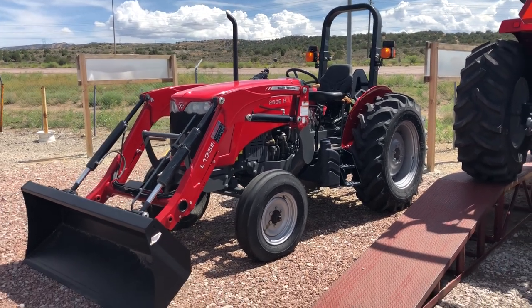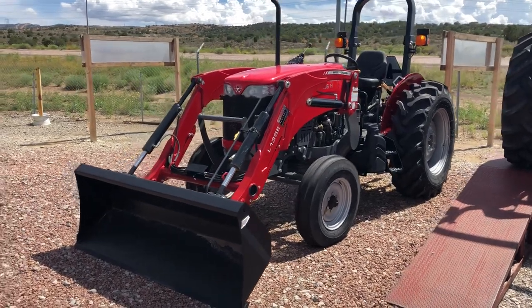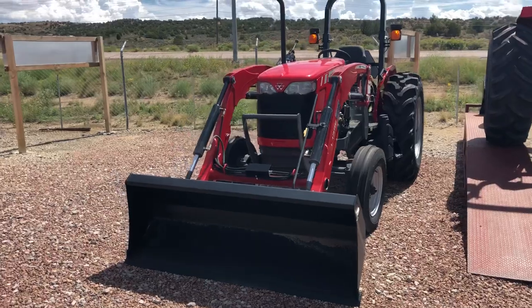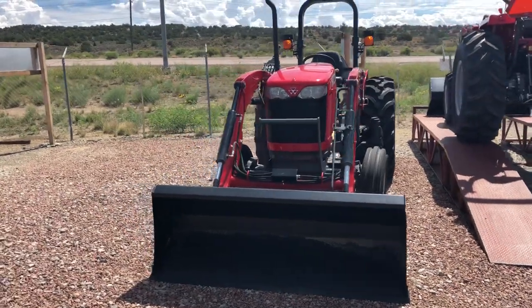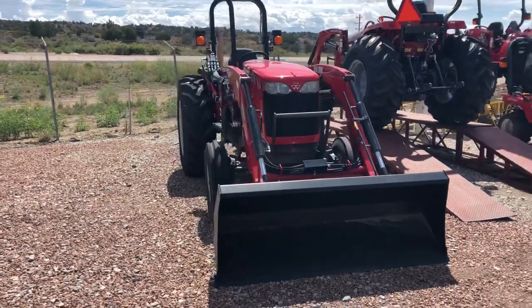Hello world, it's Jason from Navajo Tractor again. Today is August 24, 2018. I've got a great deal here for you. It's a Massey Ferguson 2606H. What does that mean? That means we've got us a 65 horsepower tractor with an 8x8 shuttle shift transmission.